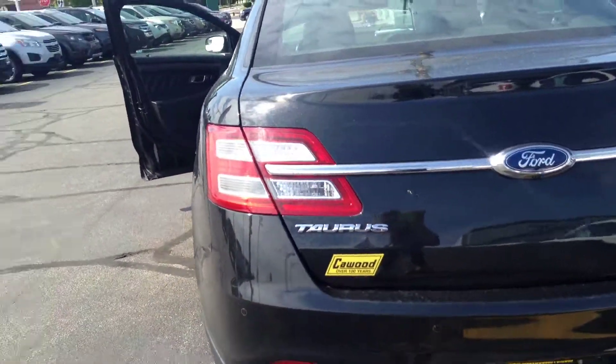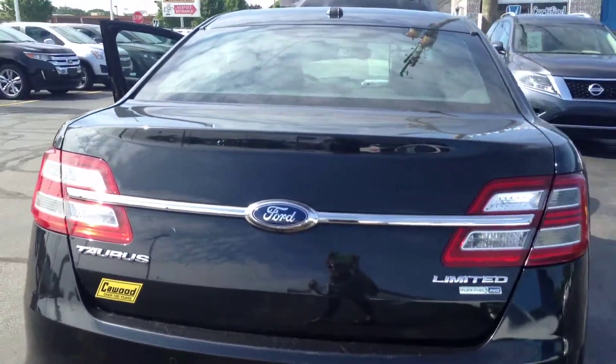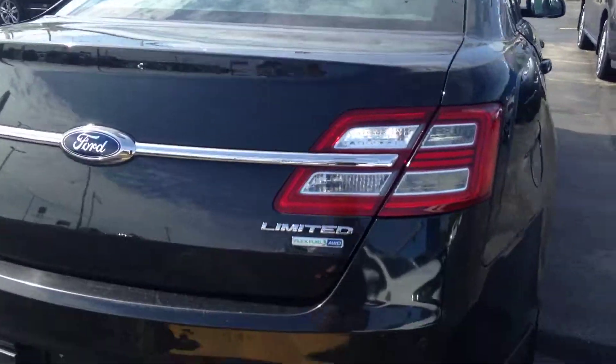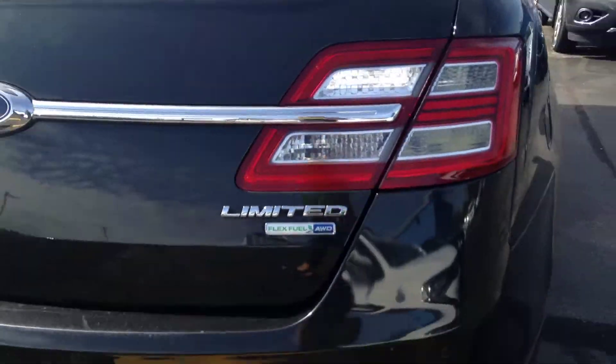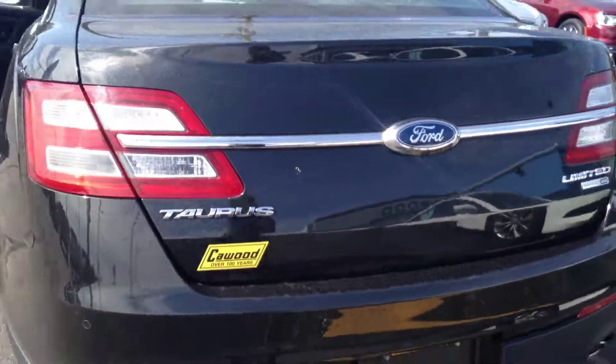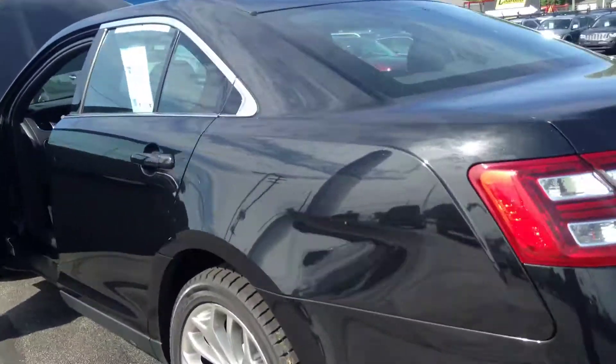It's got 52,000 miles and Kaywood's special price is $17,623. It's a Taurus Limited, flex fuel, all-wheel drive, in black — black on black.